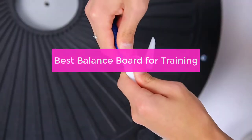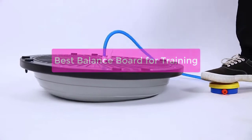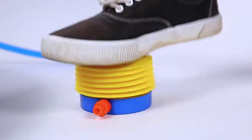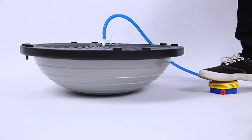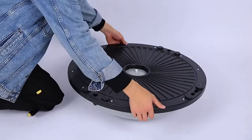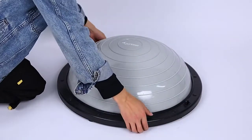Looking to stay in shape this year? Why not try a balance board? This innovative trainer has been gaining in popularity lately, and for good reason. Not only is it an effective way to work out your muscles, but it can also help improve your balance and coordination. With so many balance boards to choose from, it can be difficult to find the best one for your needs. So let's get started with the list.